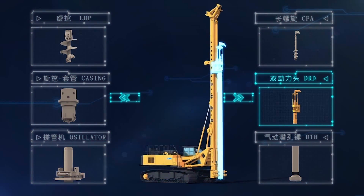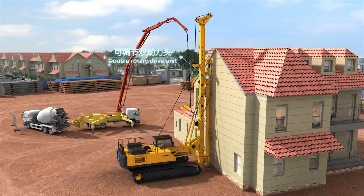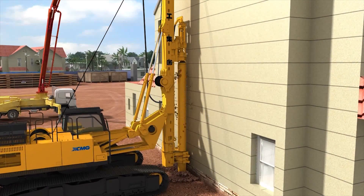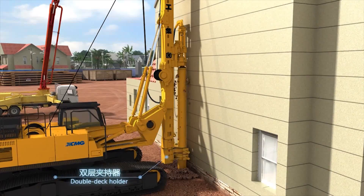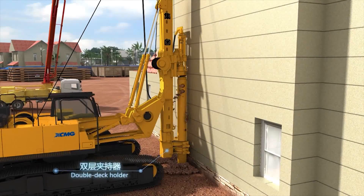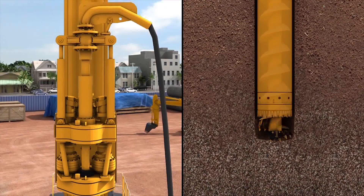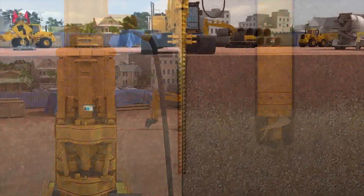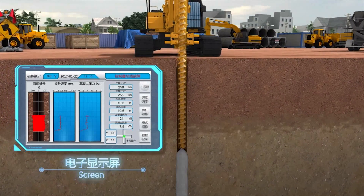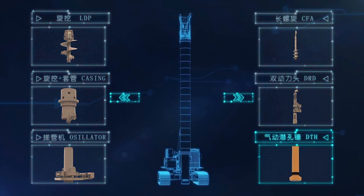An optional double rotary drive unit equipped with two rotary drives ensures steady operation and proximity to building construction. The standard double check holder makes casing assembly reliable and convenient. Real-time display of concrete quantity and pile shape makes the construction process easy and intelligent.